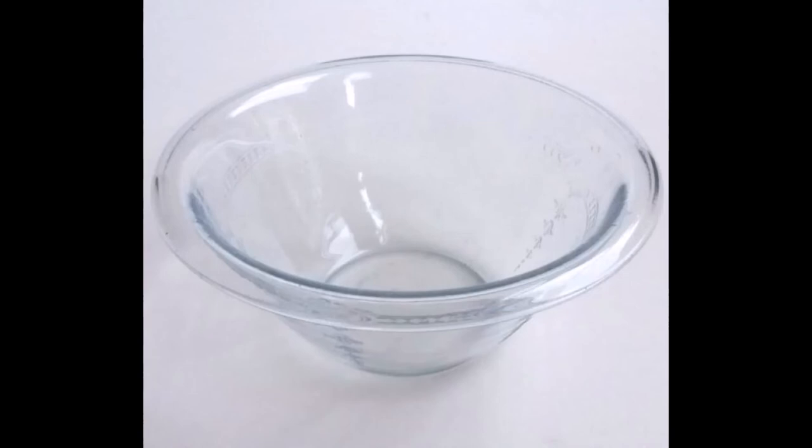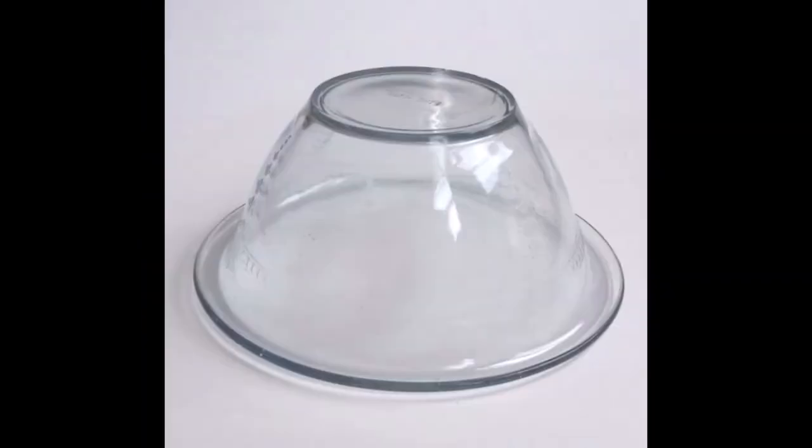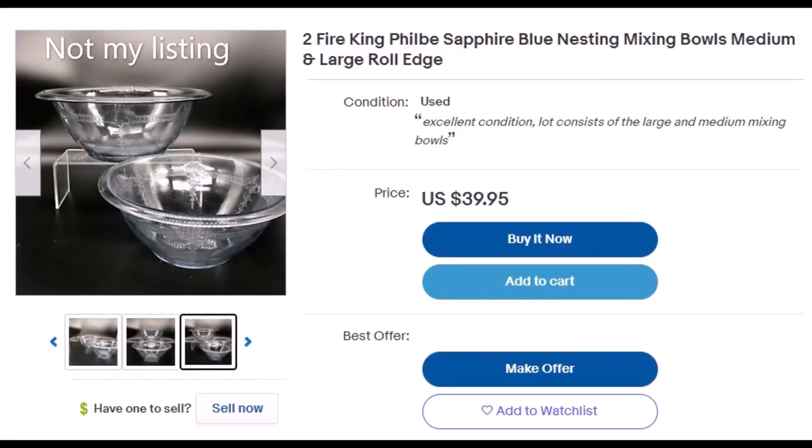This one here is a vintage mixing bowl — it's kind of rare, like I'd never seen it before, which is what made me pick it up. But when I shipped this one I wasn't really thinking clearly because it's very lightweight, so I just thought I could kind of pack it loosely. It arrived broken. Even though it's light, it still has to be packed just like a heavy glass item.